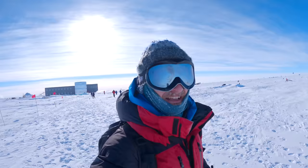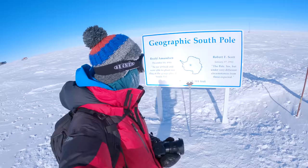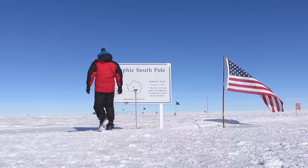Ladies and gentlemen, I am officially at the geographic South Pole! In short, it was fantastic.